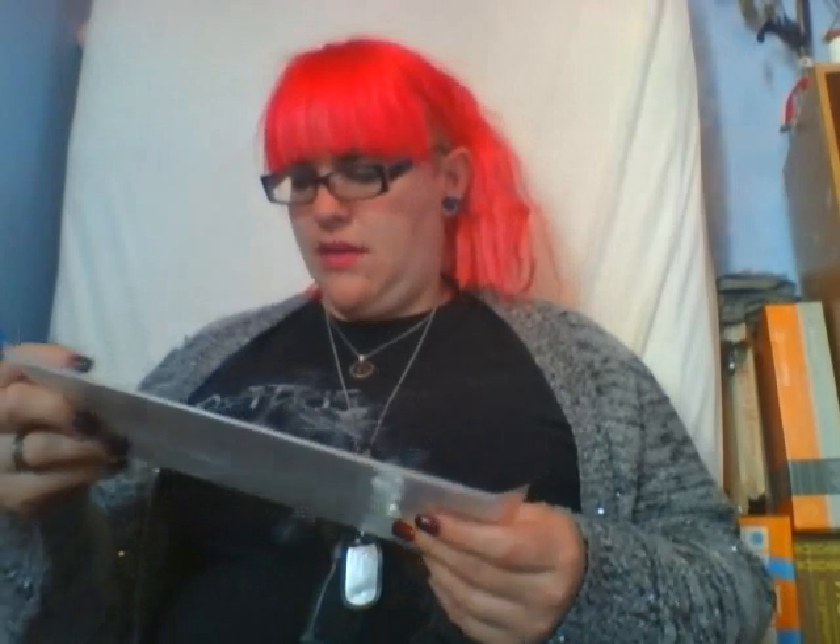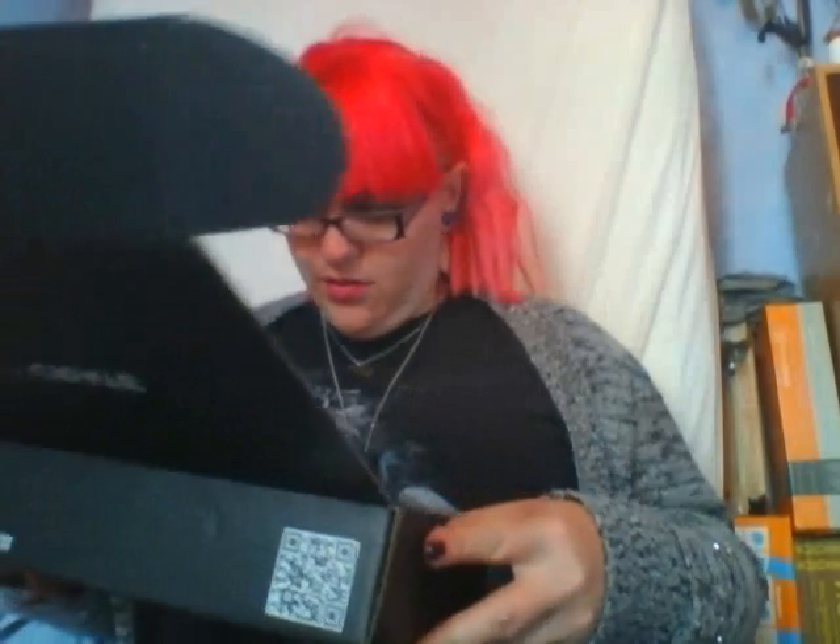Oh my goodness — an Orphan Black comic! I'm obsessed with this show. I love Orphan Black. It was such a great idea, and the show was great too.